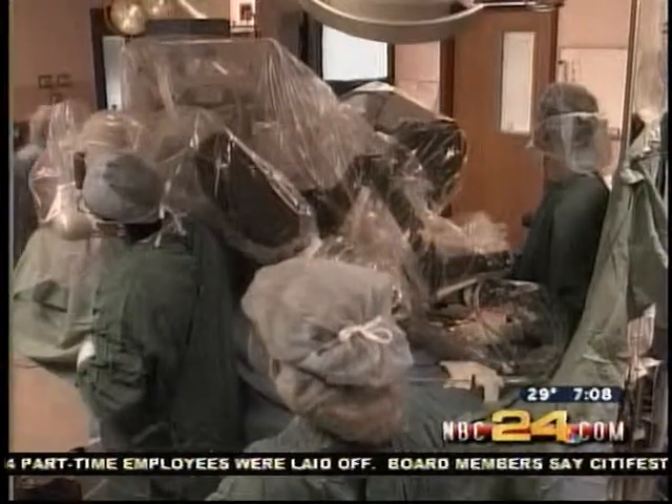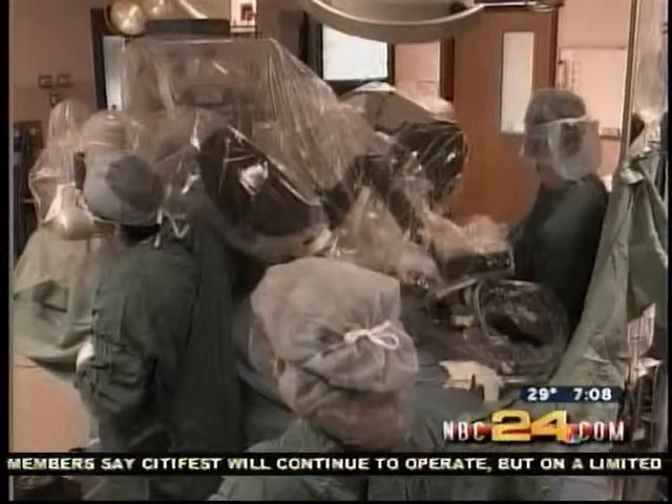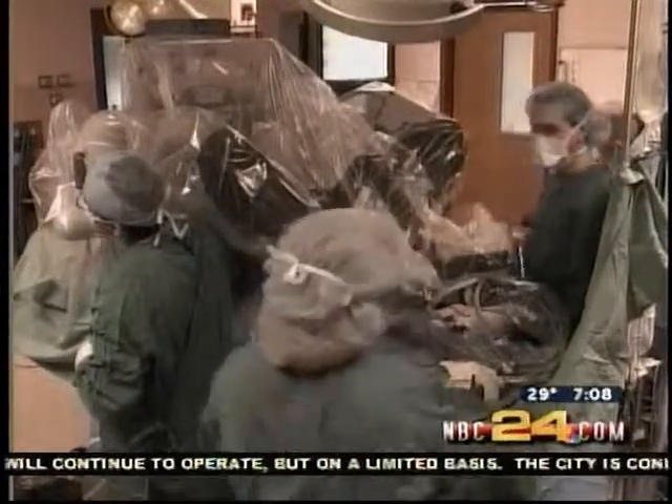Dr. Abaza says instead of having a large incision, the robot makes tiny keyhole incisions, and patients can typically go home the next day.